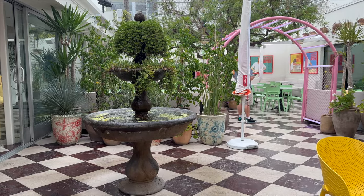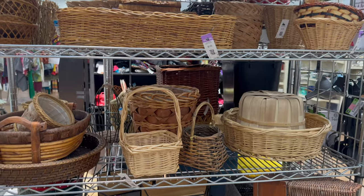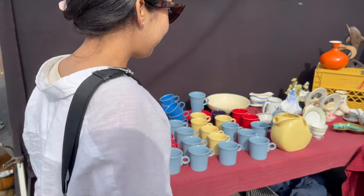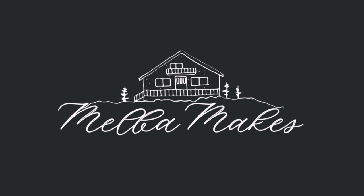Hi everyone! Today I'm excited to share some of the things that I found on my trip to LA. I went to so many thrift stores and also to the Rose Bowl flea market. I'll also share some things that I bought at thrift stores here in the Bay Area. Let's see what I've found both in LA and here in the Bay Area that I've slowly collected over the last couple of months.